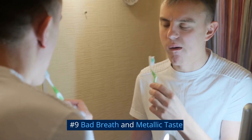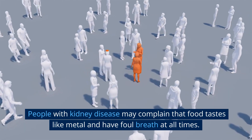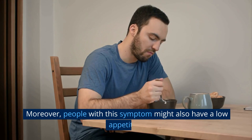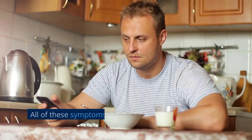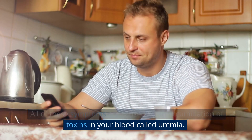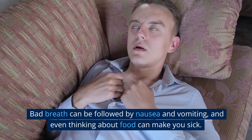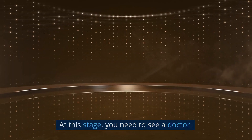Number 9: Bad Breath and Metallic Taste. People with kidney disease may complain that food tastes like metal and have foul breath at all times. Moreover, people with this symptom might also have a low appetite. All of these symptoms are caused by an accumulation of toxins in your blood called uremia. Bad breath can be followed by nausea and vomiting, and even thinking about food can make you sick. At this stage, you need to see a doctor.